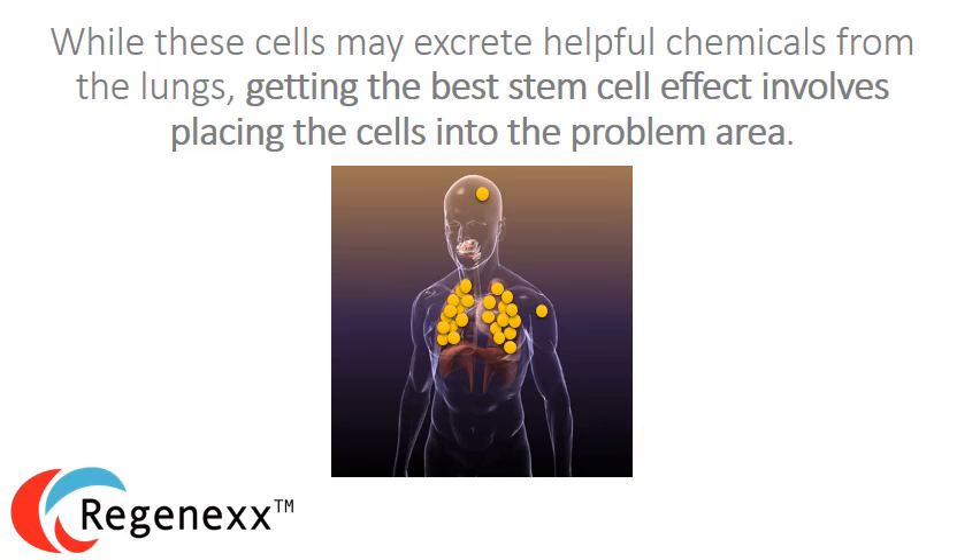And while these cells may excrete helpful chemicals as they go over the next several days, getting the best stem cell effect involves placing the cells into the problem area.